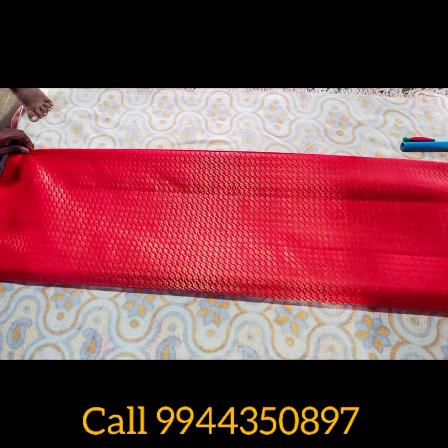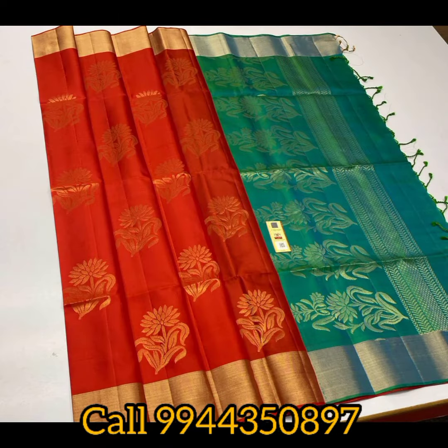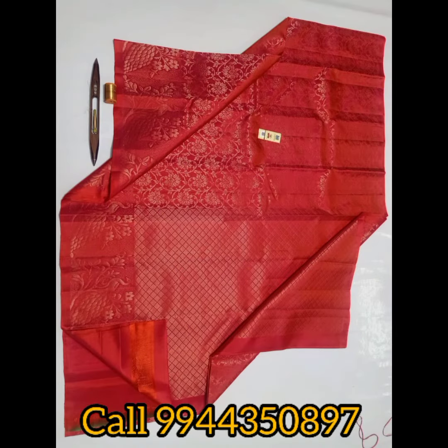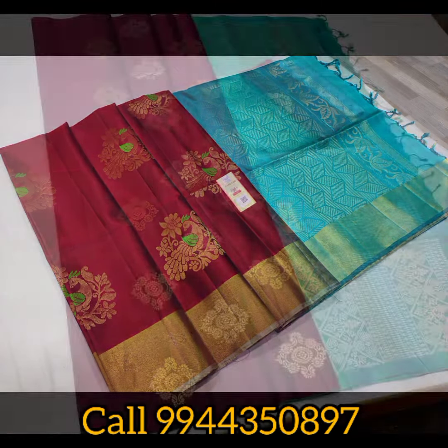Full handloom sari. You can see all of them are super collections. They are also very good for weddings. They are very attractive. The sari is very good. You can see the quality — all of them are very good.